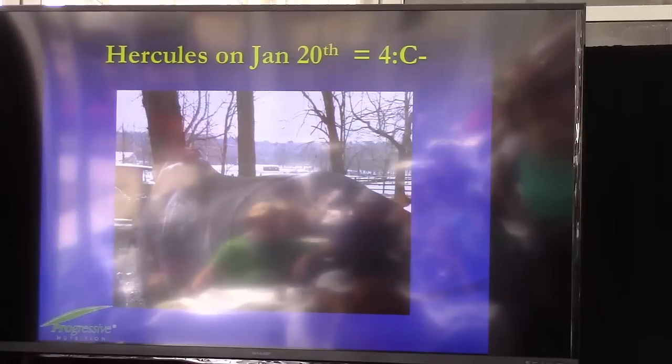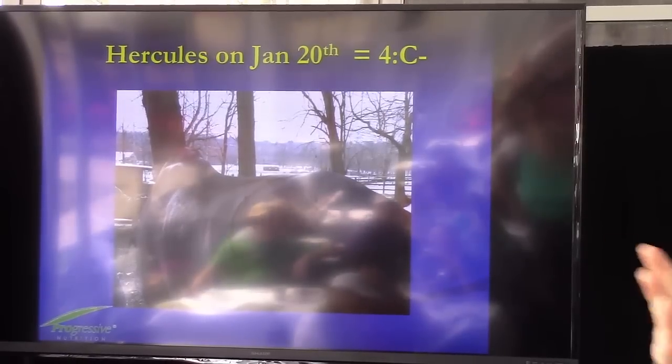Here's an example of a jumper we were called out on. You could see his ribs, so he's below a body condition score of five, and his topline was very sharp all the way back to the loin and croup, so we gave him a C-minus topline score. This was on January 20th.